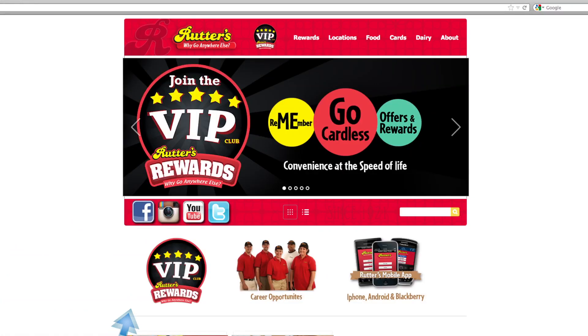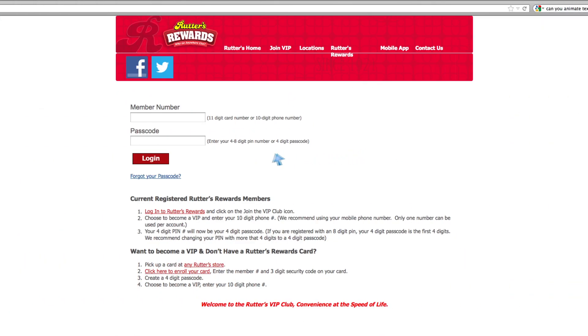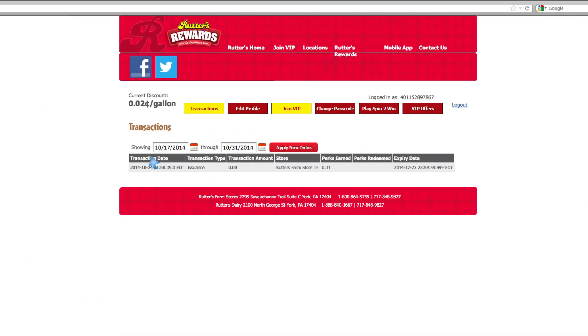Grab your Rudders Rewards card, go to Rudders.com and click the VIP club icon. Already a member? Enter your Rudders Rewards member number and PIN. Now click Join VIP.